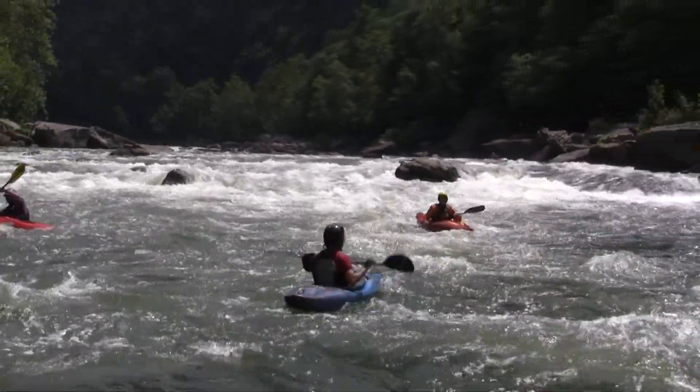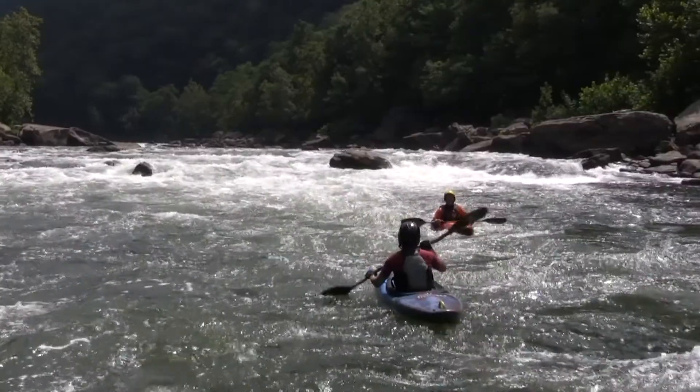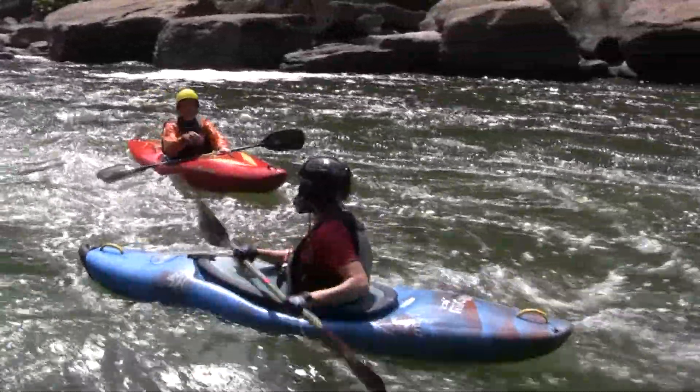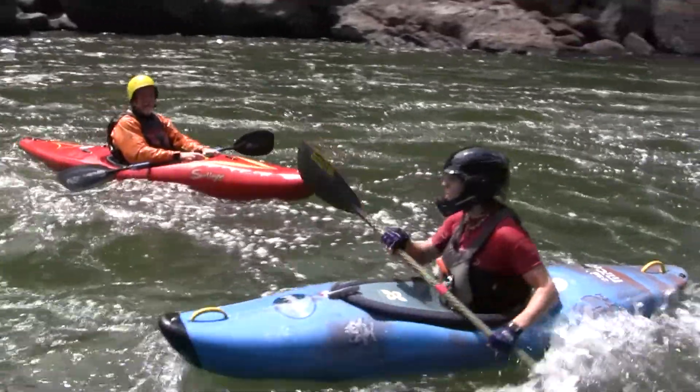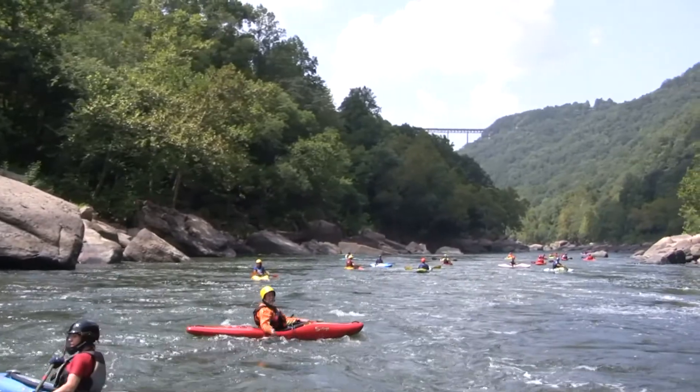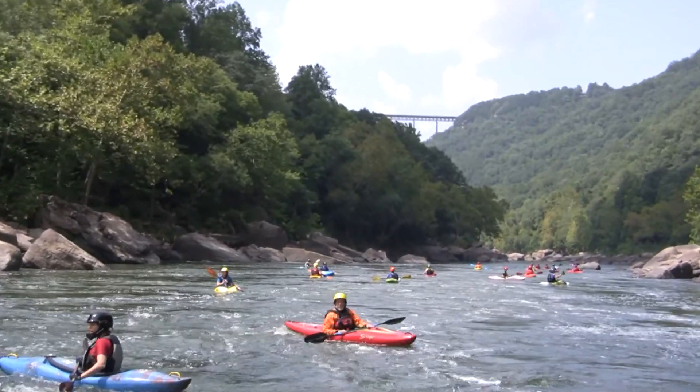This guy is looking good here in the bottom of Miller's Folly. You can see the New River Gorge Bridge peeking out from around the bend there.